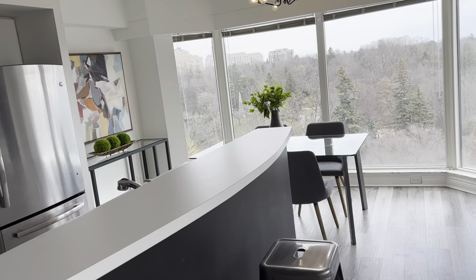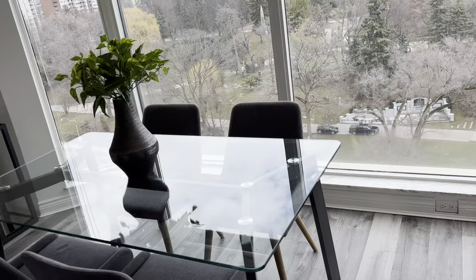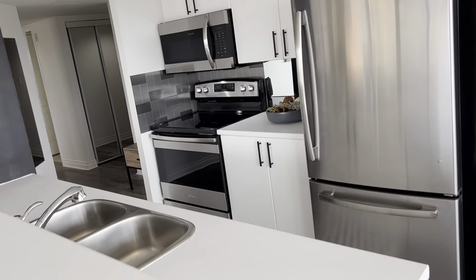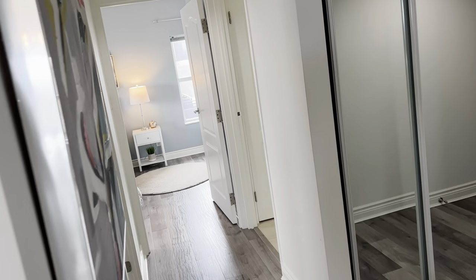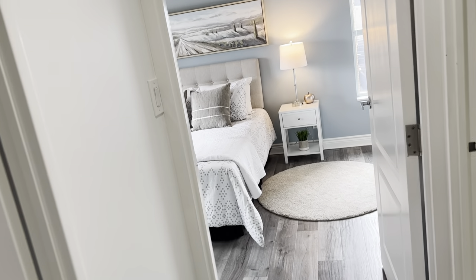We're on the eighth floor, so we're well up. There's only nine floors in this building and it's a 37-unit building, so nice and small. It's got its own locker and its own parking space, which is right next to the elevator — very convenient. The locker and parking are both on the same level.